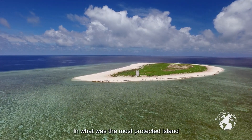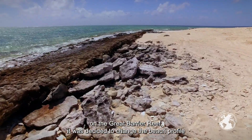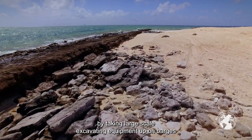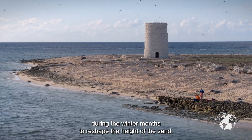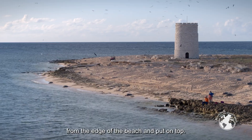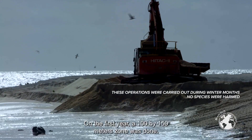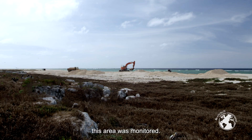In what was the most protected island on the Great Barrier Reef, it was decided to change the beach profile by taking large-scale excavating equipment up on barges during the winter months to reshape the height of the sand. Seven meters of sand was taken from the edge of the beach and put on top. On the first year, a 100 by 150 meter zone was done, and on the next year this area was monitored.